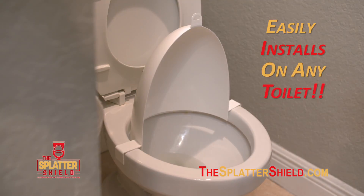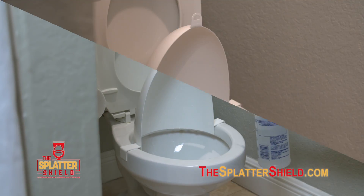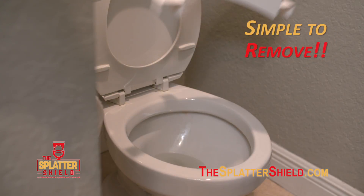Install it on any toilet, and it funnels everything where it needs to go. There's nothing to dump out, and it's easy to clean. Guests coming over? Just remove it for a while.